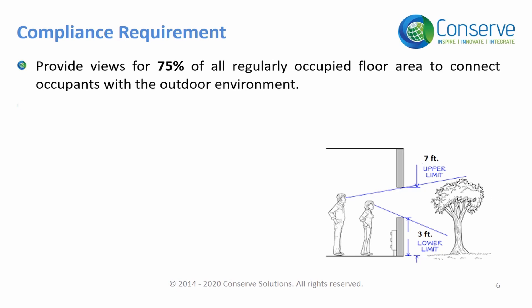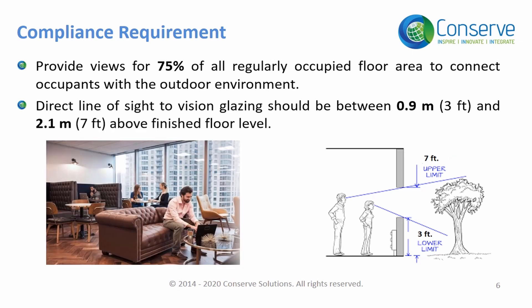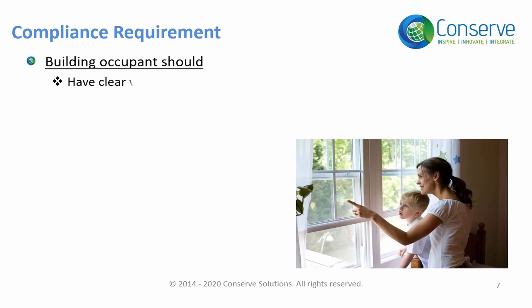For occupants to get an outdoor view, two things are necessary: number one, vision glazing, and number two, a direct line of sight from the occupied space. Vision glazing should be between three feet to seven feet from the finished floor level. The occupants should be able to see fauna, flora, or the sky through the vision glazing.